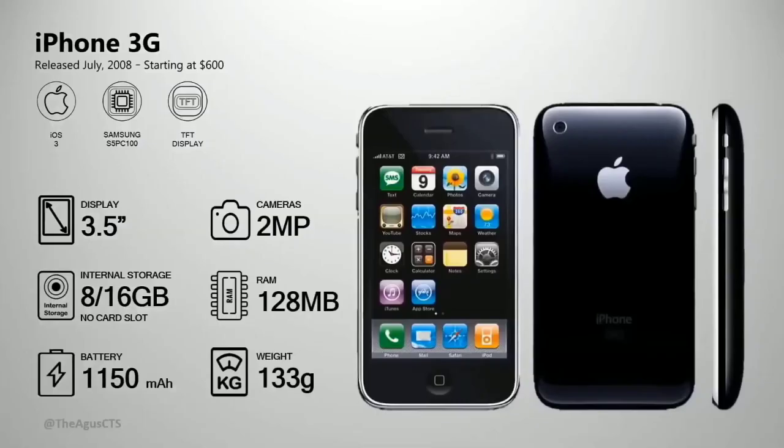My phone compared to a Samsung — this unit is 128 megabyte RAM. This is iPhone 2, iPhone 3G. The iPhone 3G has 3G connectivity.